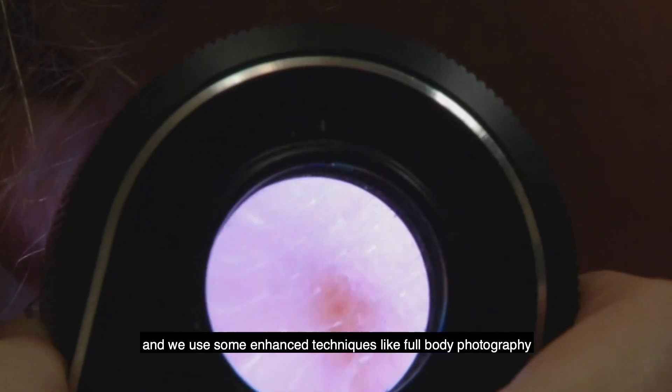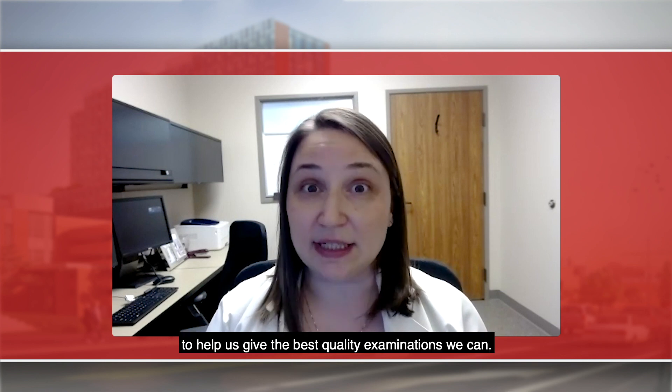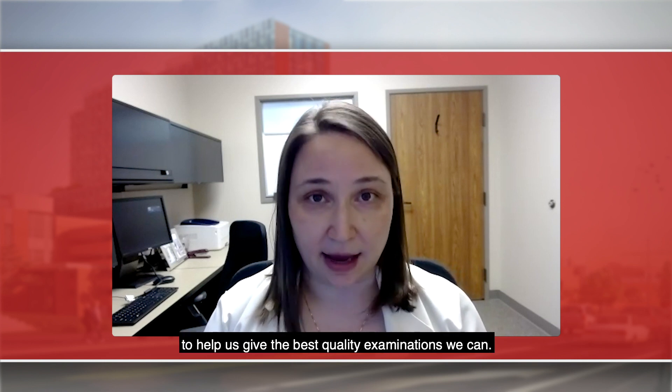The pigmented lesion clinic at the James is specifically for patients at a high risk of melanoma. We use enhanced techniques like full body photography and dermoscopy to help give the best quality examinations we can.